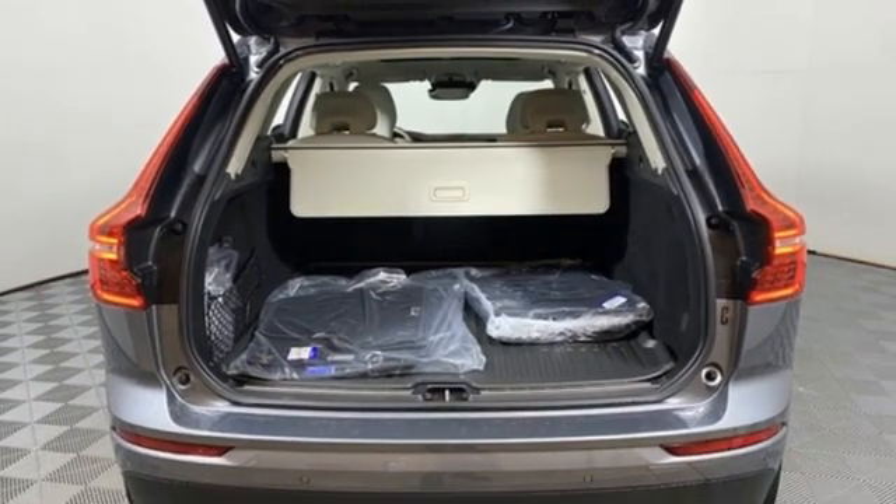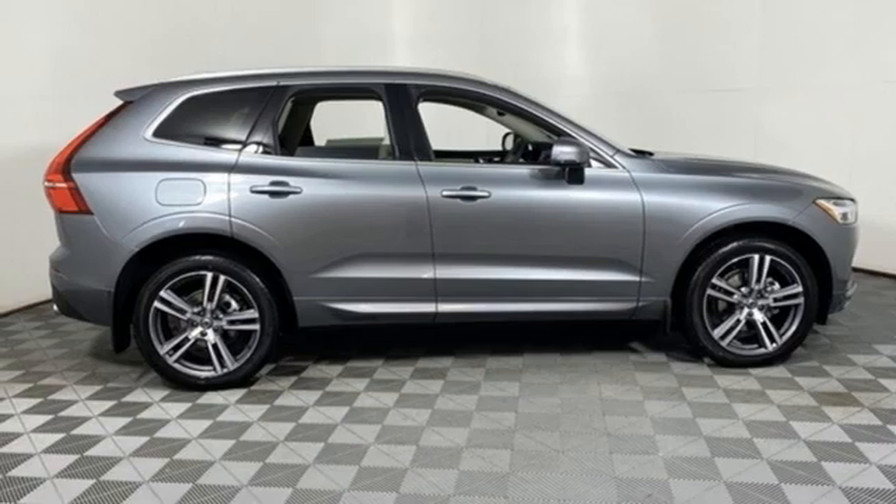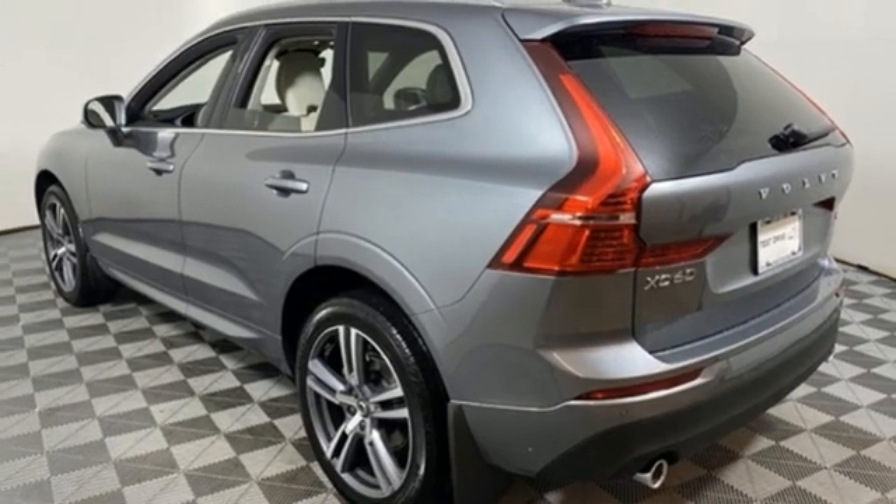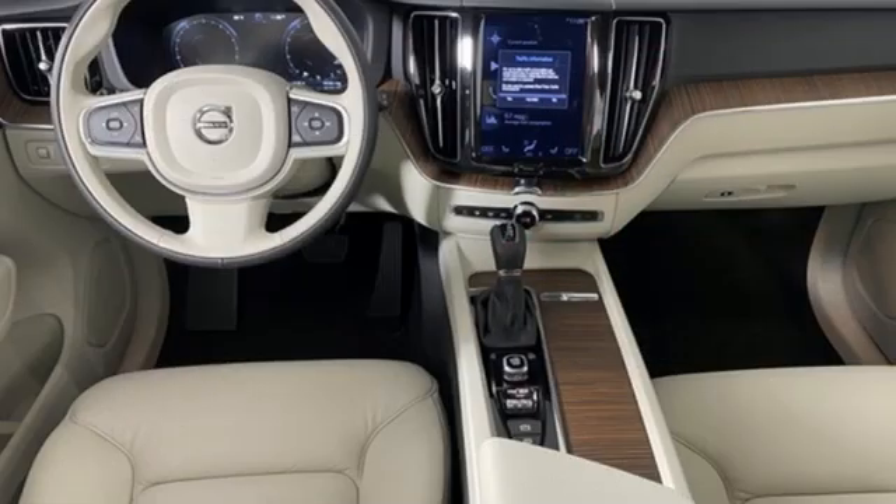Additional features include AM-FM satellite radio, memory exterior door mirror settings, leather bucket seats, auto-dimming rear view mirror, and an intercooled turbo inline four-cylinder engine.